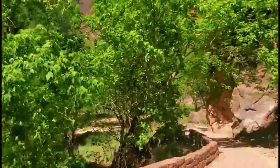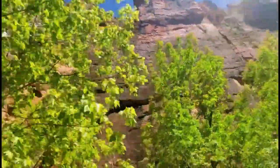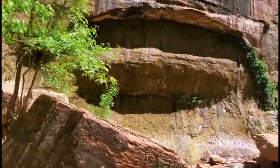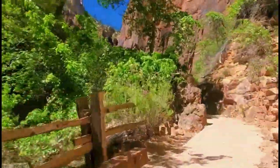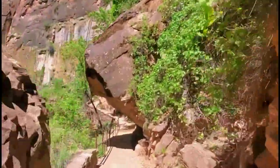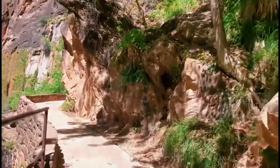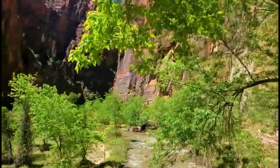After about a quarter mile, the trail is no longer wheelchair accessible due to the steep grade and narrow paths. But don't worry, the trail is manageable for most hikers. If you prefer to stay dry, you can turn around here. Otherwise, this is where the adventure to the narrows begins.